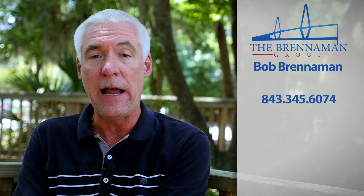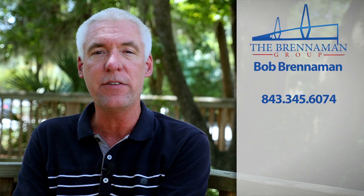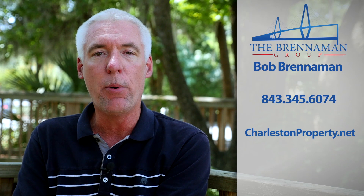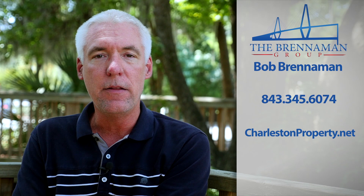Again, my name is Bob Brennaman, I'm a realtor here in Charleston, and I'm happy to talk to you about anything related to this area. You can always call me at 843-345-6074 or check us out on the web at charlestonproperty.net. Thanks so much, y'all.